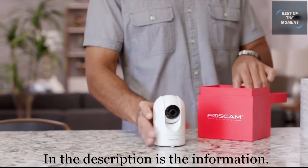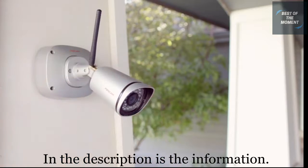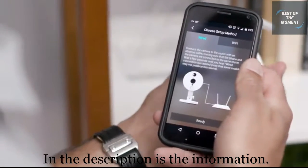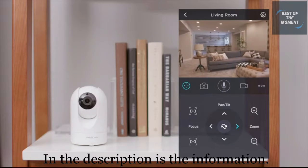Have you ever wondered what your pets are up to? What mischief your kids are getting into? And if your package arrived safely while you were away? Set up FOSCAM cameras in seconds and you can easily know what's going on inside and outside the home or office.